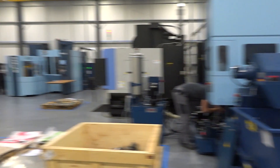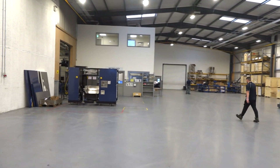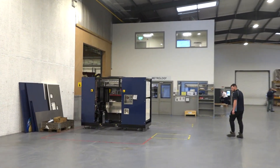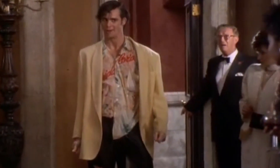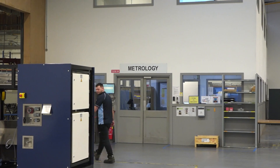There is an inspection area which we can't actually go into because it's full of NDAs in there. We have three CMMs in there, loads of certified gauges, and some really good engineers — we've got a good team inside there.